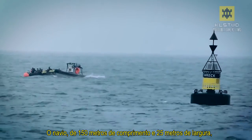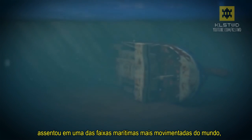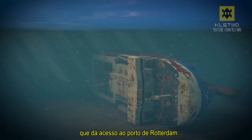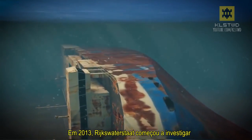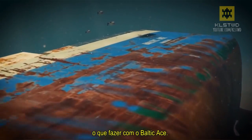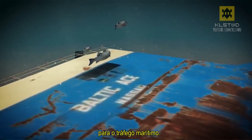The 150 meter long, 25 meter wide wreck lay in one of the world's busiest shipping lanes, which provides access to the port of Rotterdam. In 2013, Rijkswaterstaat investigated what to do with the Baltic Ace. The wreck hindered a swift and safe passage for marine traffic.